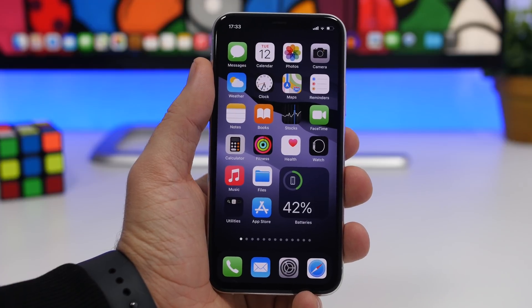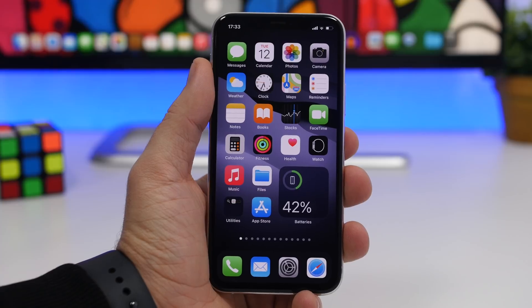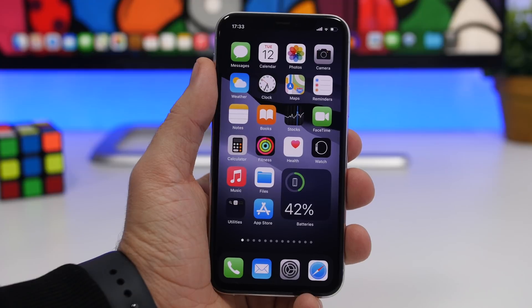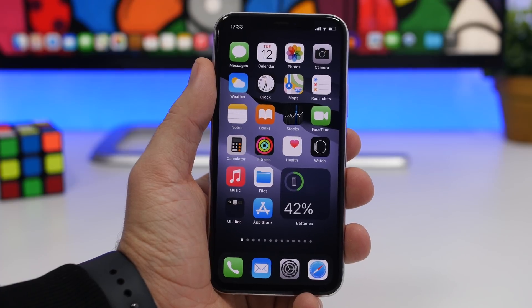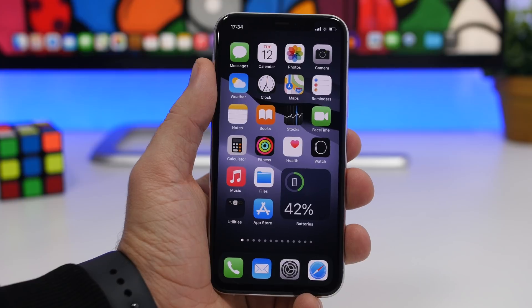So that is it for this video, guys. These are some of the best iOS 14 home screen widgets you can get on your device in 2021. I hope you enjoyed the video. If you're interested in downloading any of these widgets, make sure to check out the pinned comment — you'll find all the links there. Thanks for watching, leave a like if you enjoyed, and I'll see you in the next one.